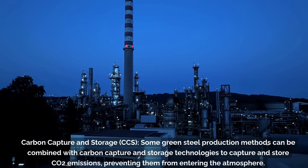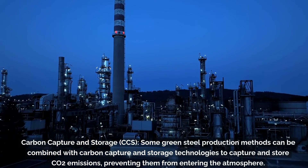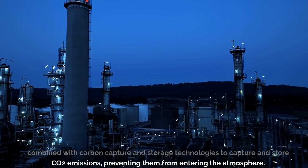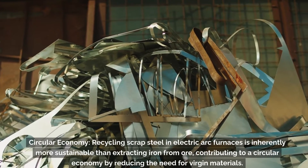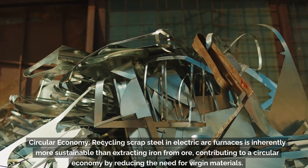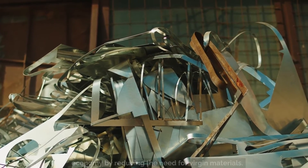Third, carbon capture and storage (CCS): some green steel production methods can be combined with carbon capture and storage technologies to capture and store CO2 emissions, preventing them from entering the atmosphere. Fourth, circular economy: recycling scrap steel in electric arc furnaces is inherently more sustainable than extracting iron from ore, contributing to a circular economy by reducing the need for virgin materials.